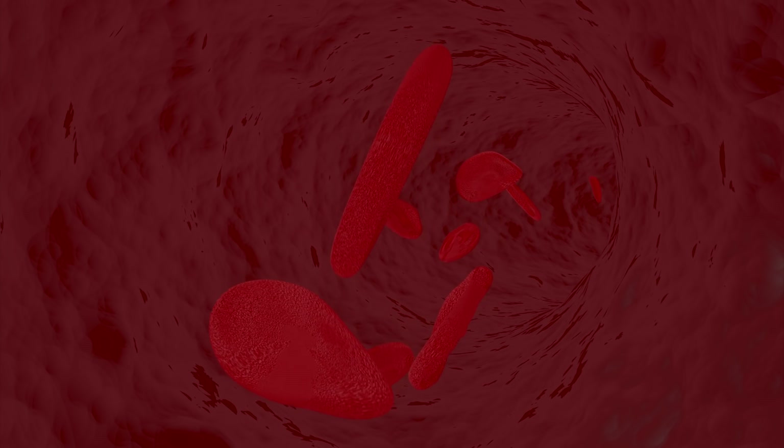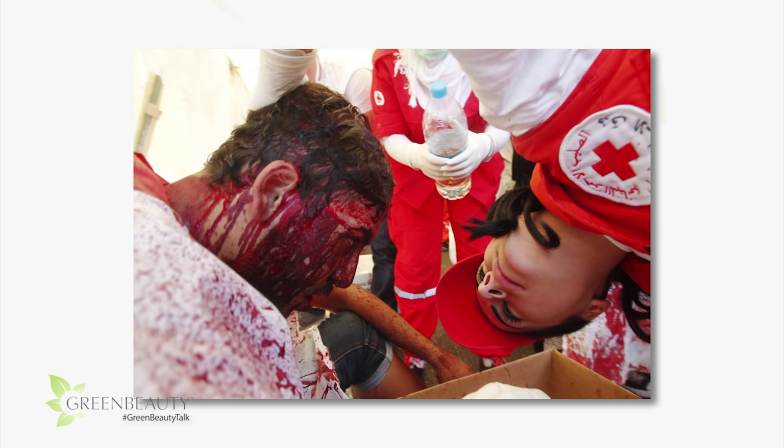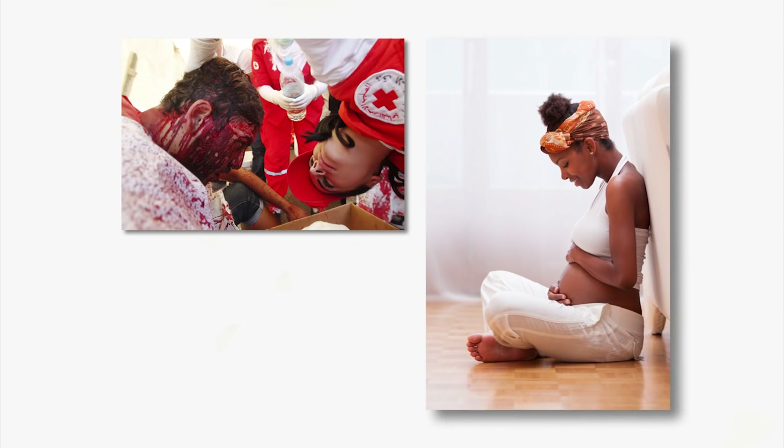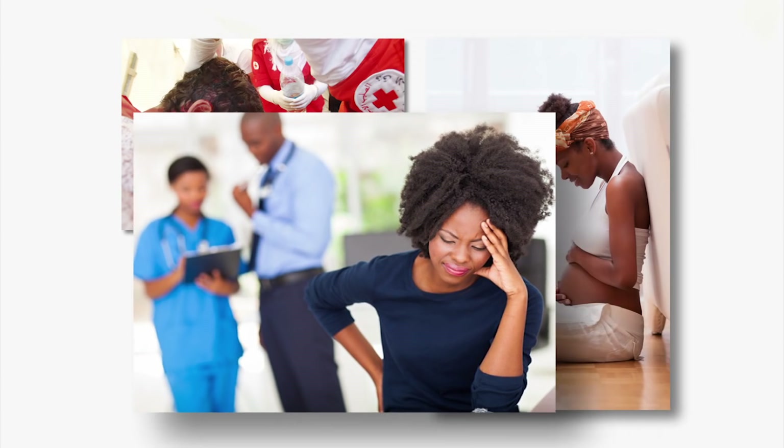According to the National Heart, Lung, and Blood Institute, there are three main causes of anemia: blood loss from things like heavy menstrual cycles, surgery, and/or serious injury; a lack of red blood cell production from a poor nutritional diet, hormonal issues, and/or pregnancy; and a more inherited condition like sickle cell anemia.